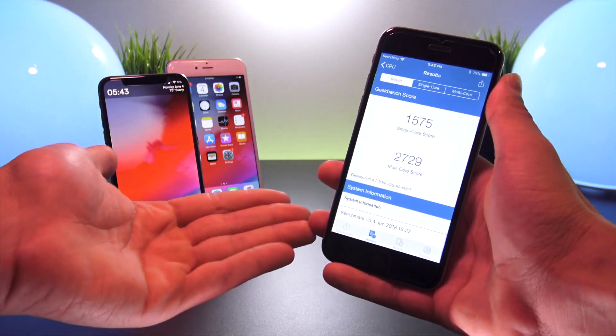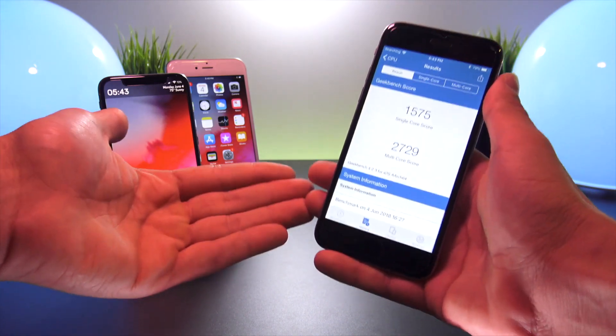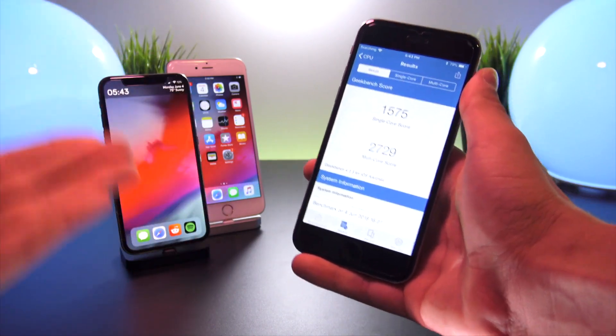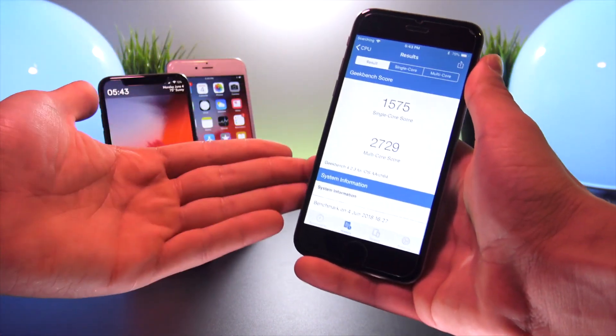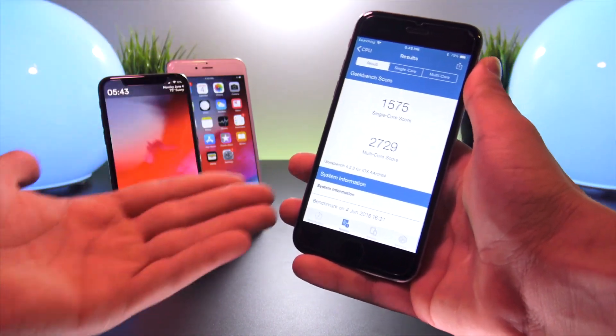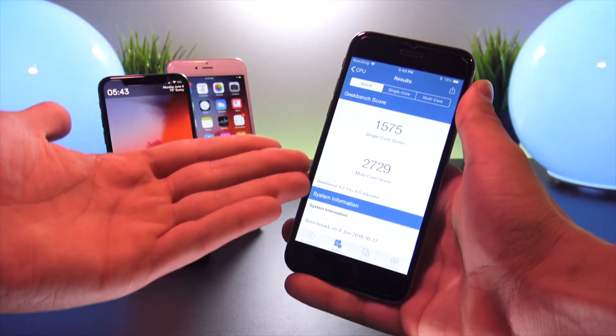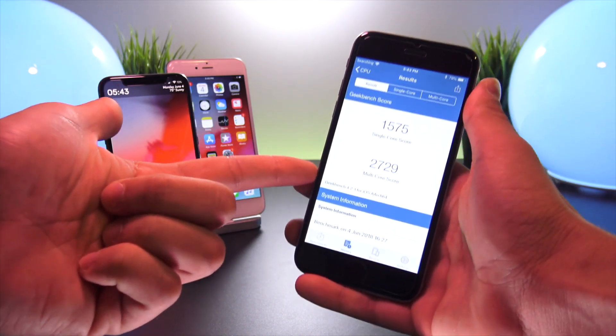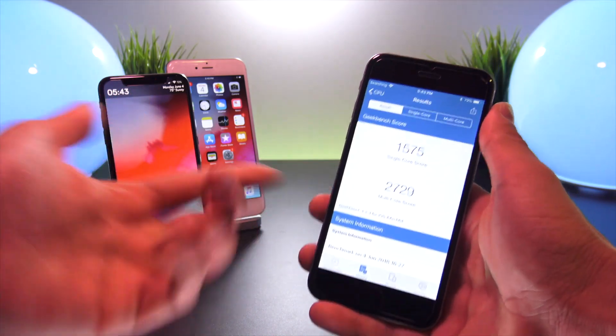On iOS 12 beta 1 we received a single core of 1575 and a multi-core score of 2729. That is just absolutely insane — that is over 30% better in performance just by updating the OS, especially on a device this old. That multi-core score is absolutely incredible.